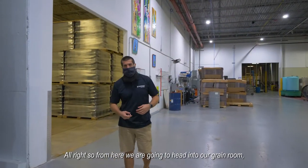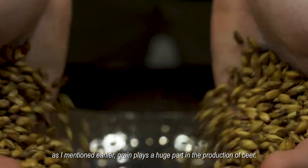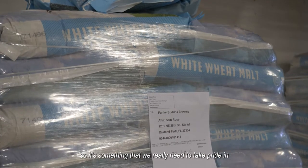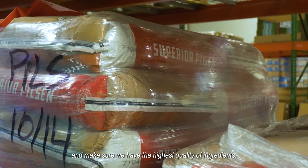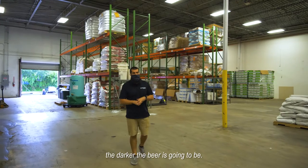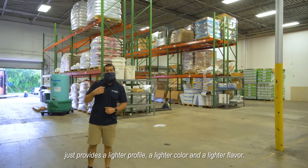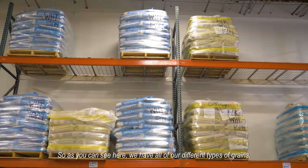From here we're going to head into our grain room. As I mentioned, grain plays a huge part in the production of beer — it affects things such as the body, the flavor, and the aroma. We really need to make sure we have the highest quality ingredients. Usually with our malt, the darker the malt, the more bitter and darker the beer is going to be, whereas your lighter malt, like Pilsner malt, provides a lighter profile, lighter color, and lighter flavor.